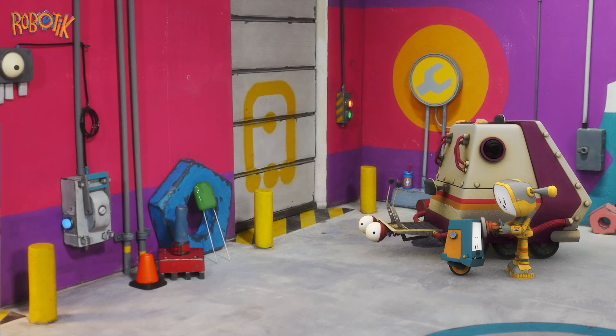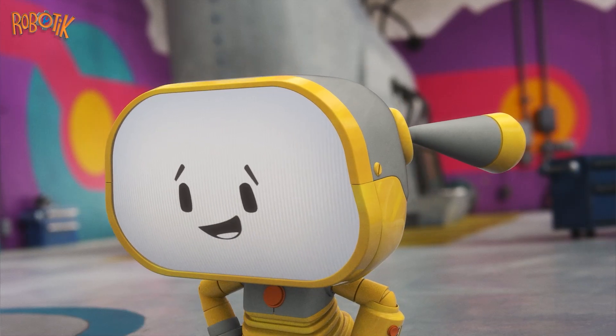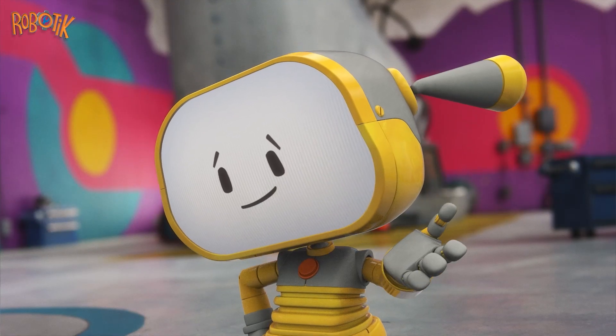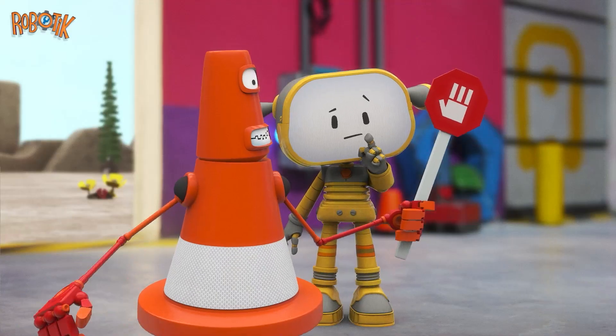BooBow and Becca go to the door. Mrs. DuckBot is here. Hello! Nice to see you! How can I help? She shows her red sign. Becca takes a closer look.